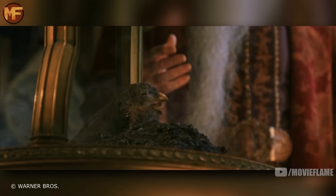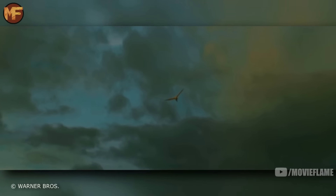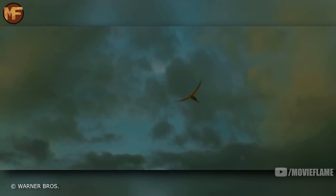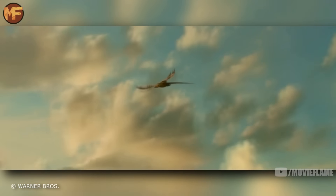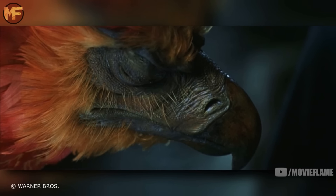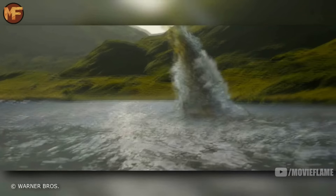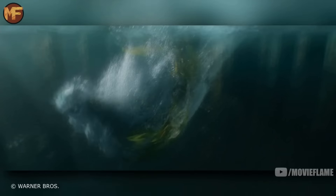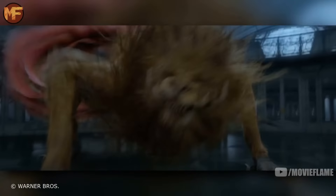Finally, the phoenix — we know the phoenix well because of Fawkes, Dumbledore's phoenix. Every time it dies it catches on fire and is reborn from its own ashes. It can disappear and reappear at will, and phoenix song is magical — it increases the courage of the pure of heart and strikes fear into the hearts of the impure. Their tears also have insane healing properties, even saving Harry from the deadly basilisk venom. That's it — 45 magical creatures seen so far in the first two Fantastic Beasts films.